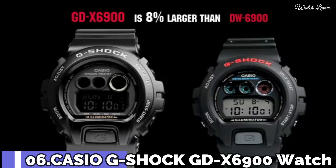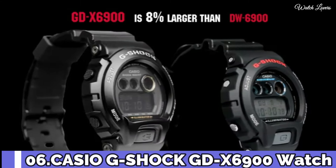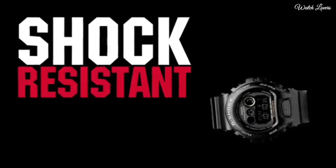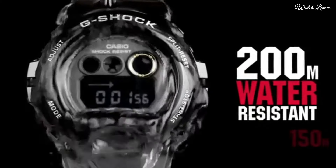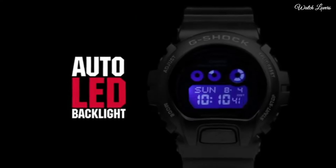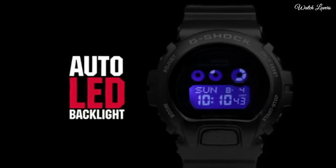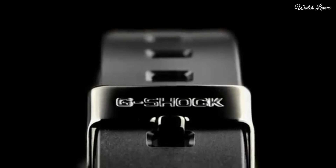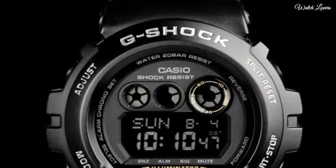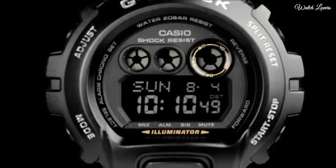Number 6. Casio G-Shock GDX 6900 Watch. Black resin case with a black resin bracelet. Fixed bezel. Digital dial. Dial type: black digital. Quartz movement. Case dimensions 57.5 millimeters by 53.9 millimeters. Case thickness 20.4 millimeters. Water resistant at 200 meters.